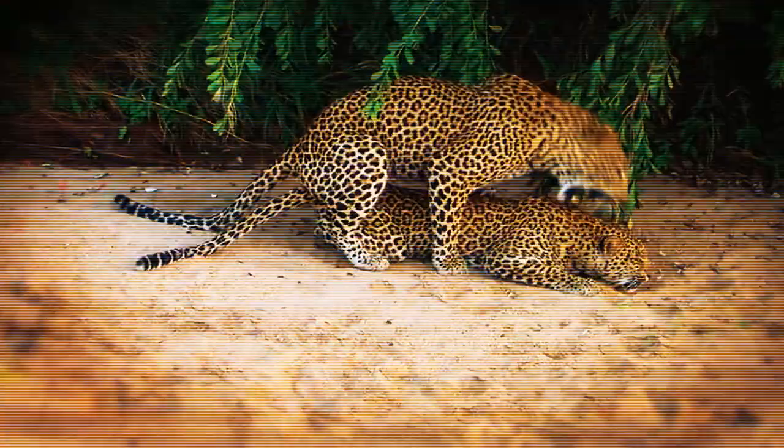The male then mounts the female and repeatedly bites the nape. The average length of a copulation is three seconds, and there's a six-minute pause between sessions. Over the course of several days, a breeding pair may share food while copulating as many as 100 times.